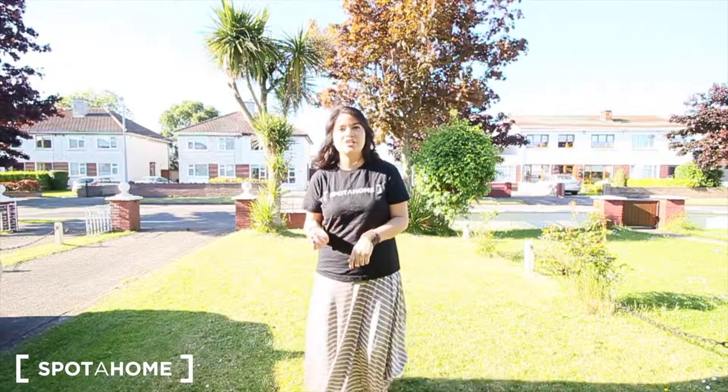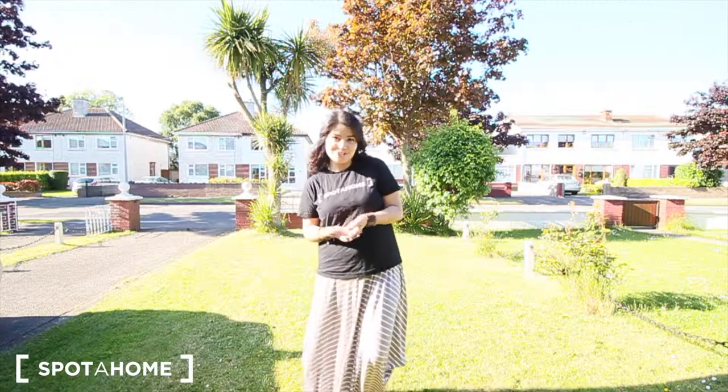This house has 3 bedrooms. There's only one available and you will be living with the landlord and other tenants. So now I'll show you around.